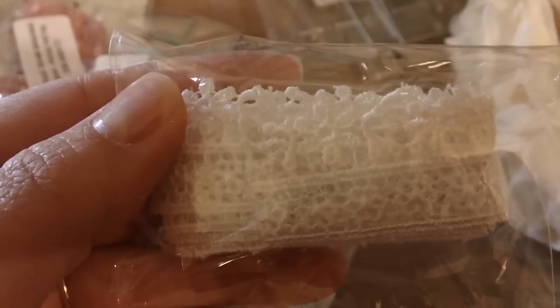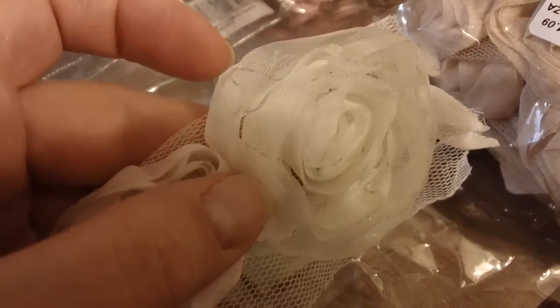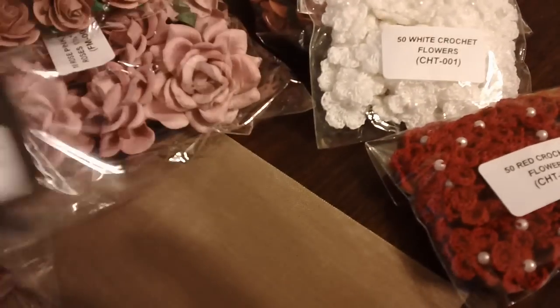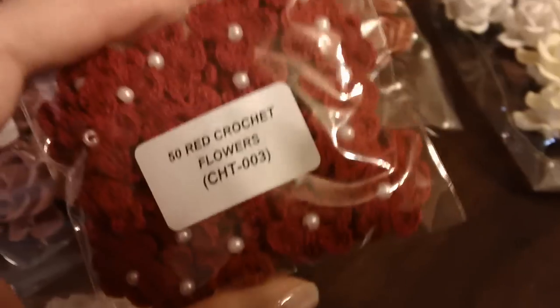I got lots of ribbon and it was super cheap with a great variety. Really pretty lace too. And some organza trim — I got it in ivory and taupe, and it's got a little sparkle to it. You can see just the perfect amount of sparkle. I got it in another color as well. Then some silk ribbon, and these crochet flowers with a little pearl center — I got those in white and red.